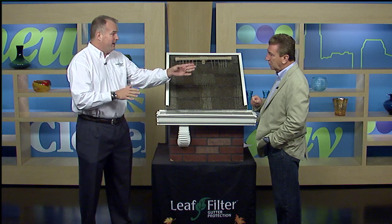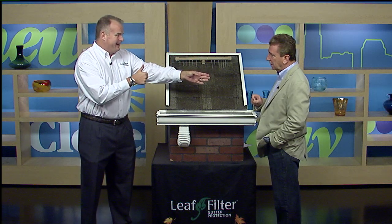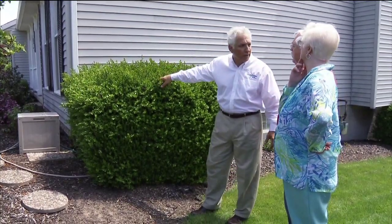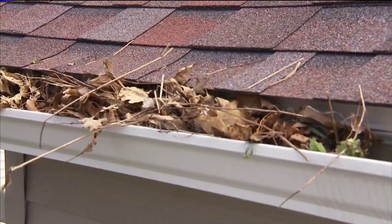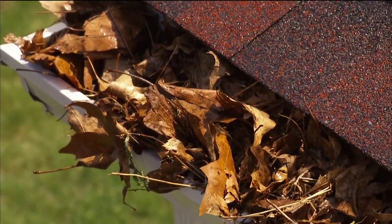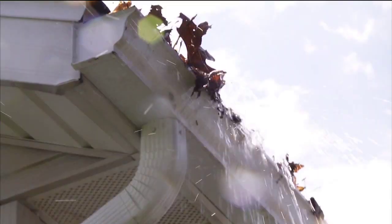Here's how it works. You live in your house 50, 60 years — that'd be pretty good. But when you pass your home on to your children and they live there, they also have a lifetime, transferable, no-clog money-back guarantee. How it works: if this ever clogs, we hand you all your money back.